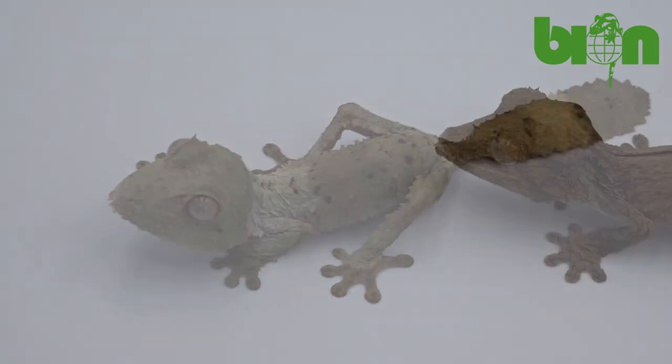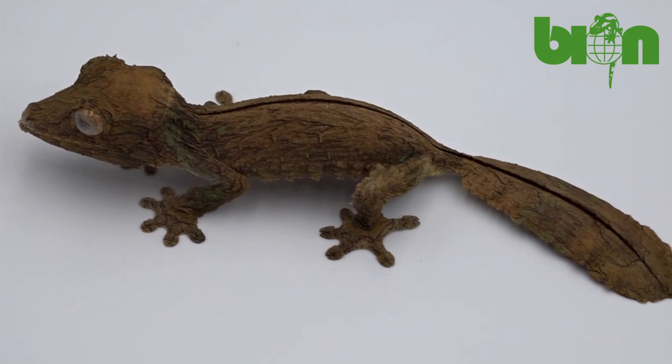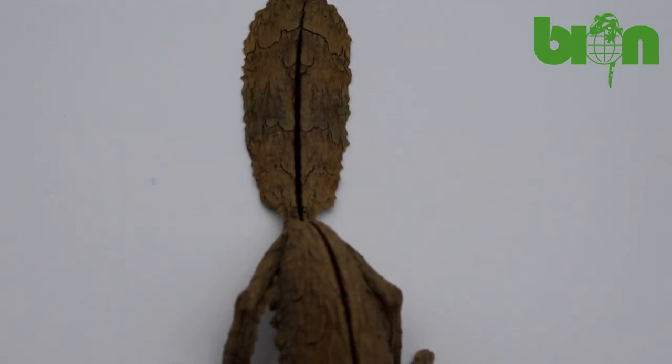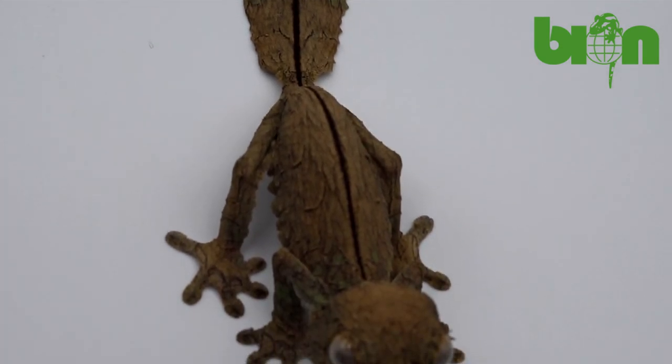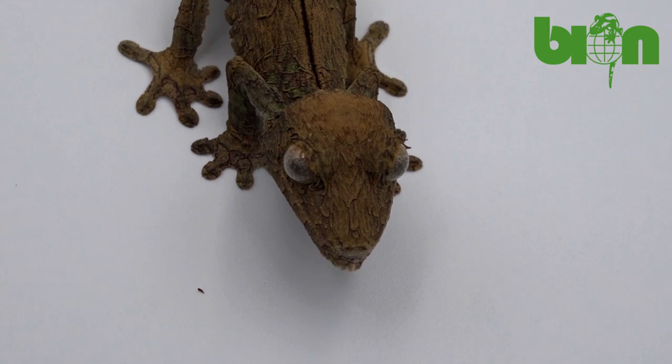Uroplatus henkeli of striped morphs are very rare. These animals demonstrate a long dark line going from the head along the spine to the tail. So far we have only one such baby, but about 20 eggs are still incubating, so who knows, probably there will be more of them.